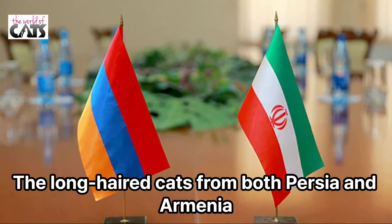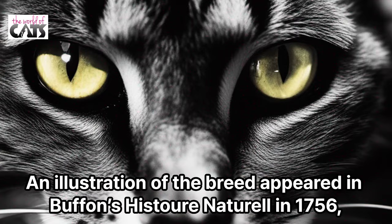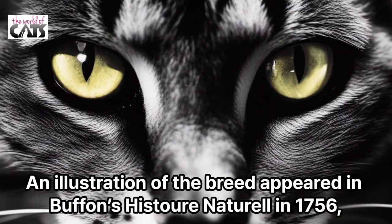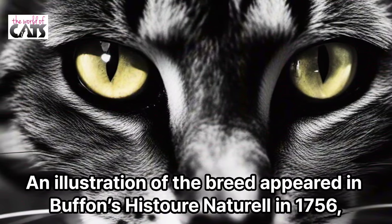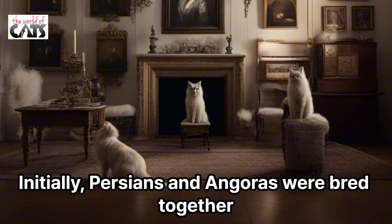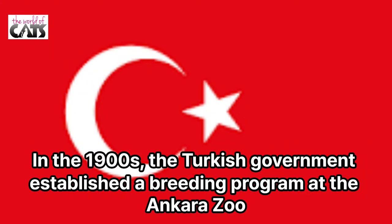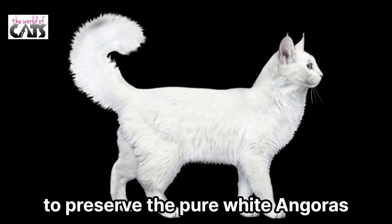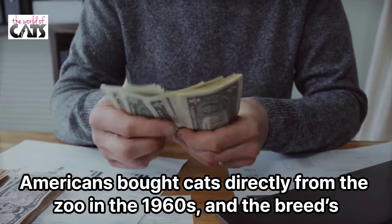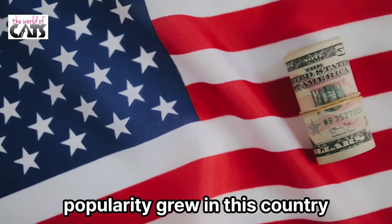The long-haired cats from both Persia, Armenia, and eastern Turkey came to 16th-century Europe. An illustration of the breed appeared in Buffon's Histoire Naturelle in 1756, looking much as it does today, and the breed came to the U.S. in the late 1700s. Initially, Persians and Angoras were bred together. In the 1900s, the Turkish government established a breeding program at the Ankara Zoo to preserve the pure white Angoras. Americans bought cats directly from the zoo in the 1960s, and the breed's popularity grew in this country.